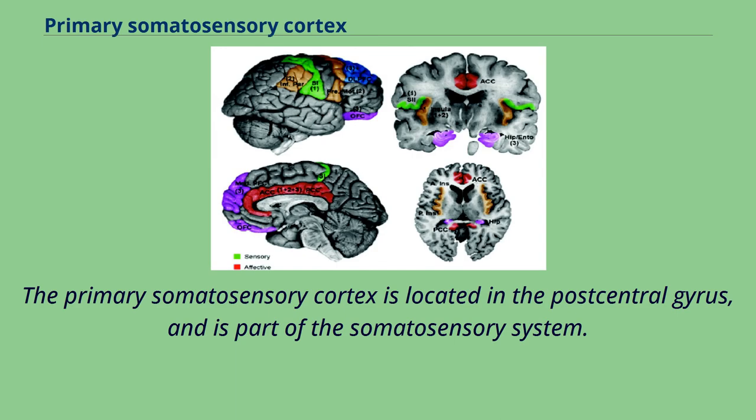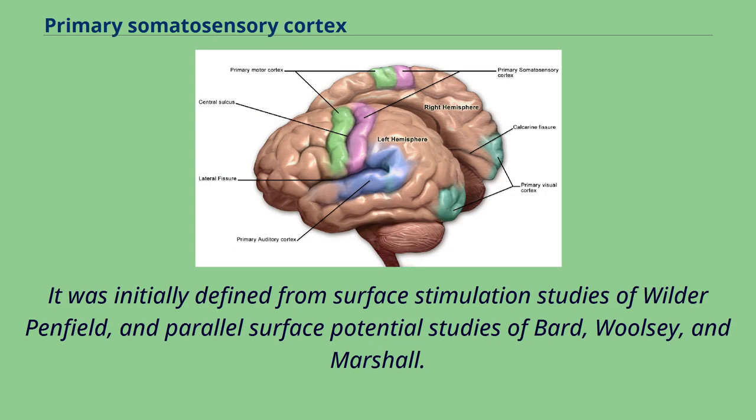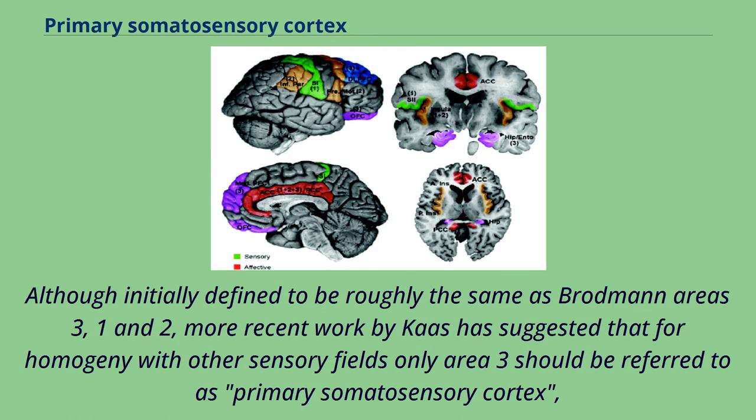The primary somatosensory cortex is located in the post-central gyrus and is part of the somatosensory system. It was initially defined from surface stimulation studies of Wilder Penfield and parallel surface potential studies of Bard, Woolsey and Marshall. Although initially defined to be roughly the same as Brodmann Areas 3, 1 and 2, more recent work by Koss has suggested that for homogeny with other sensory fields, only area 3 should be referred to as primary somatosensory cortex.